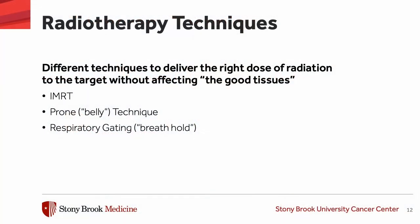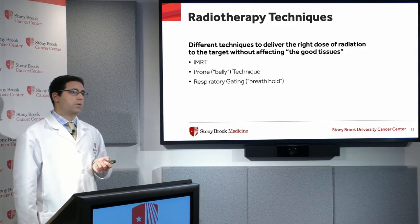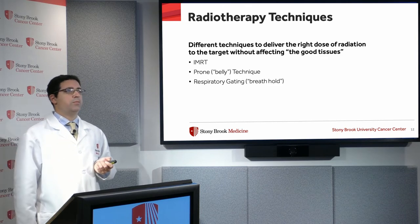Over the past 10 to 15 years, that's changed a lot. It's no longer a cookie-cutter approach and we have many different options. We have different techniques to spare the normal tissues: one is called Intensity Modulated Radiation Therapy or IMRT, then we have a prone or belly-down technique, and we also have respiratory gating.